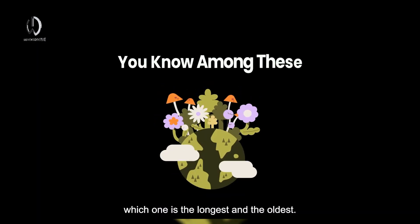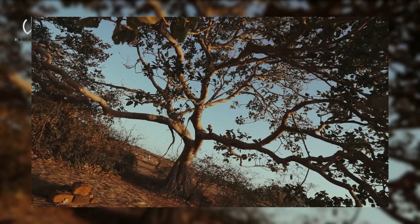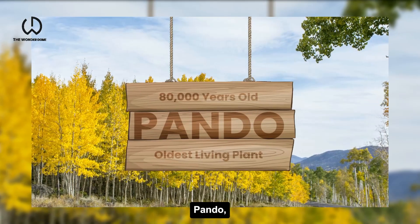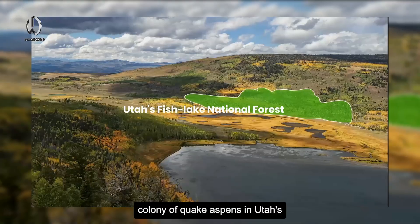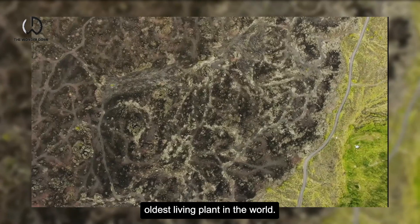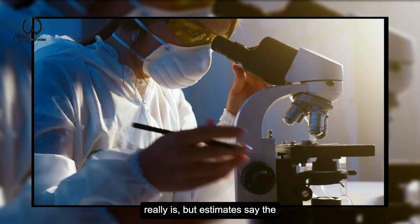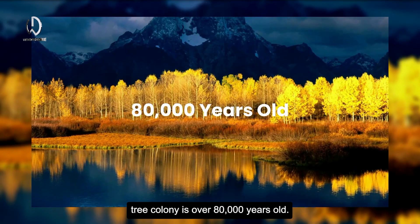Among all these plants, which one is the longest and the oldest? Pando, the name of a massive clonal colony of quaking aspens in Utah's Fish Lake National Forest, is the oldest living plant in the world. Researchers aren't sure how old Pando really is, but estimates say the tree colony is over 80,000 years old.